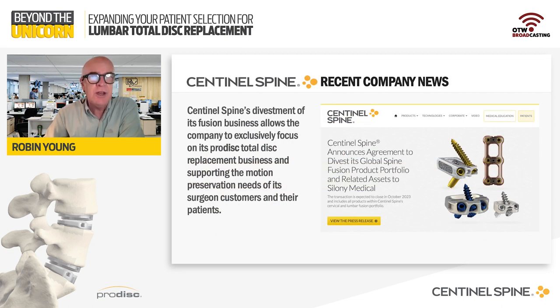There are several recent newsworthy items deserving of mention. First off is Sentinel Spine's recent announcement to divest its fusion business. This is significant for Sentinel and its customers as it allows the company to exclusively focus on the continued innovation and advancement of ProDisc total disc replacement technology.